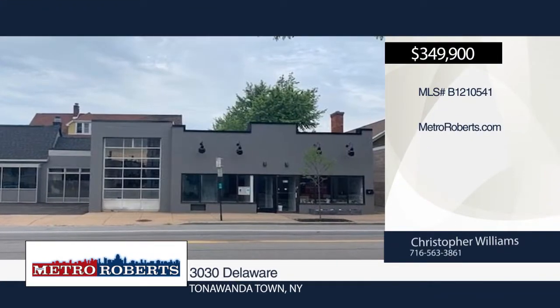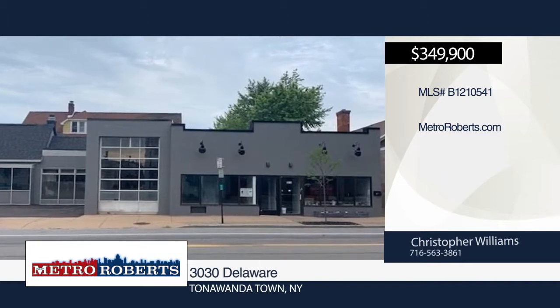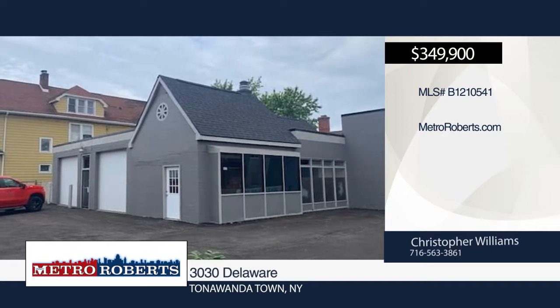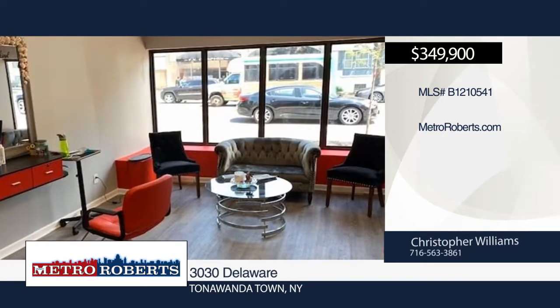Welcome to this turnkey three-unit commercial property located on a busy corner of Delaware Avenue in Washington in the village of Kenmore. This property consists of two retail storefronts, roughly 2,000 square feet each, as well as a three-bay garage for the third unit.